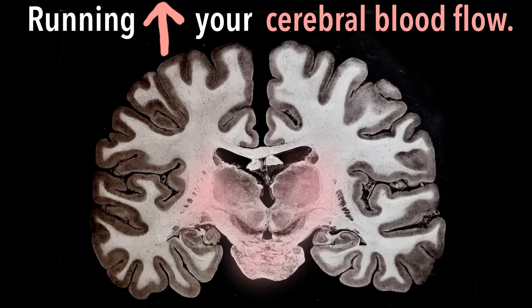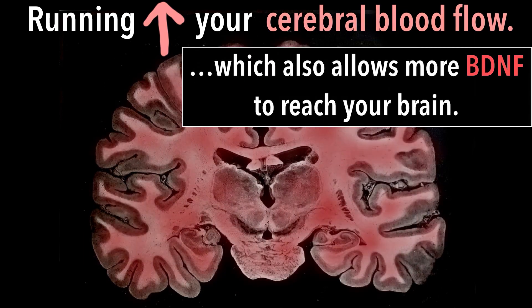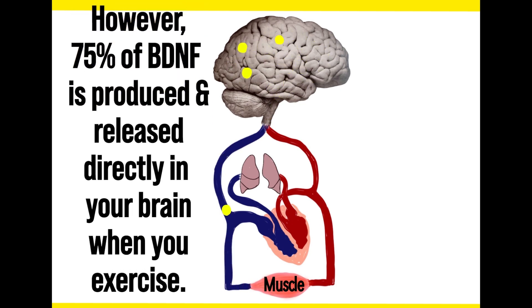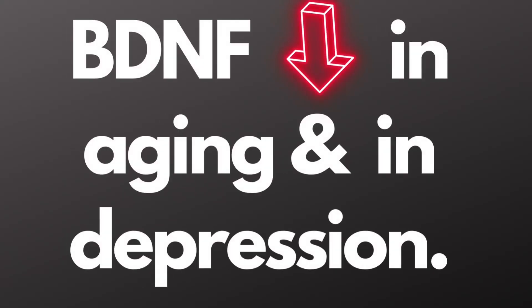Aerobic exercise also helps slow brain aging by increasing levels of brain-derived neurotrophic factor, or BDNF, in your peripheral blood and also in the brain, particularly in the hippocampus. This is another way that aerobic exercise can counteract the aging of the brain, since the amount of BDNF in your body drops as you get older.